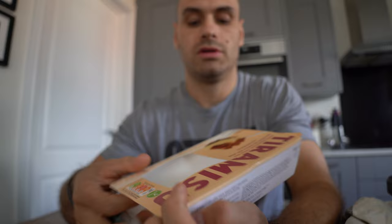Tiramisu! Sainsbury's one — 249 calories per 100 grams. So about 1,250 calories in total.